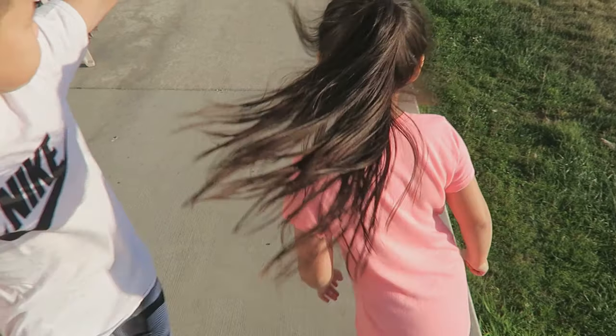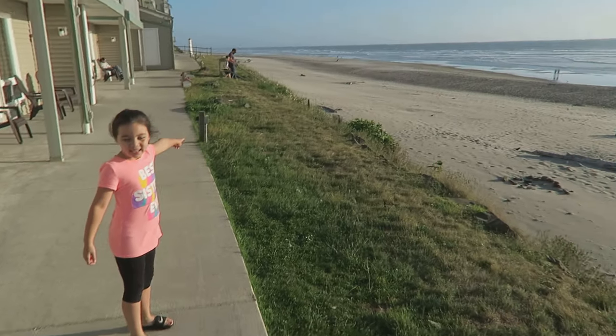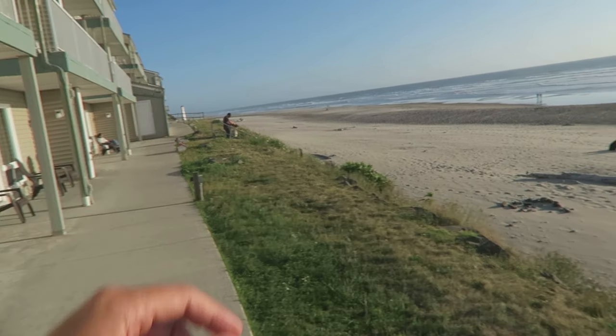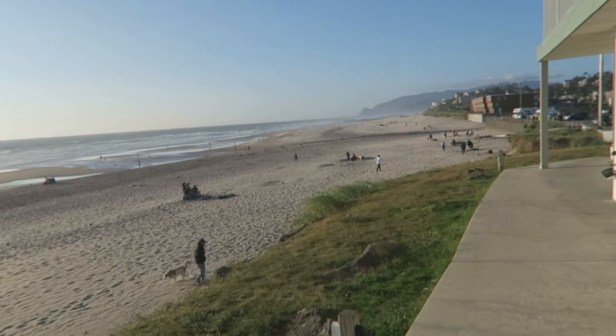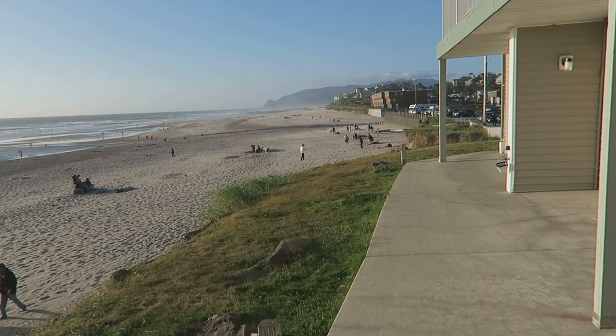Got my kiddos here — Amelie and Gaiden. Honey house right there. That stairs over there is the way down. And over there is the D-River, which used to be the shortest river. Alright kiddos, you ready to head to Nike? Let's head there and see what they got. I'm going to get new shoes there. Maybe — see if we can find something.